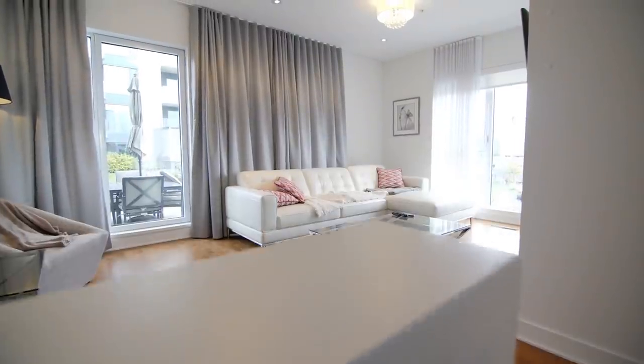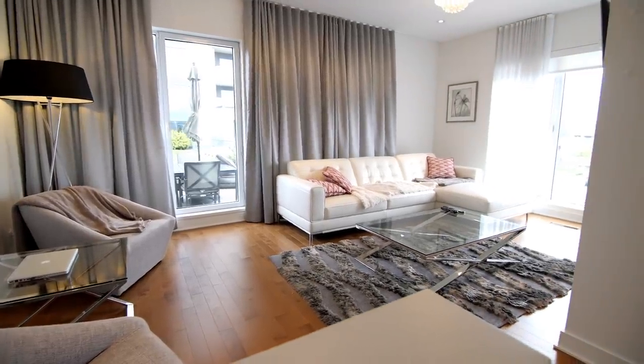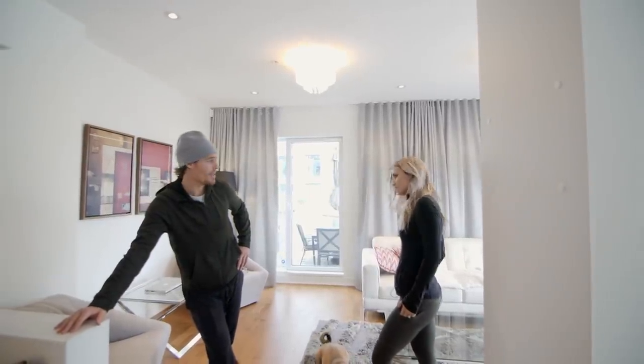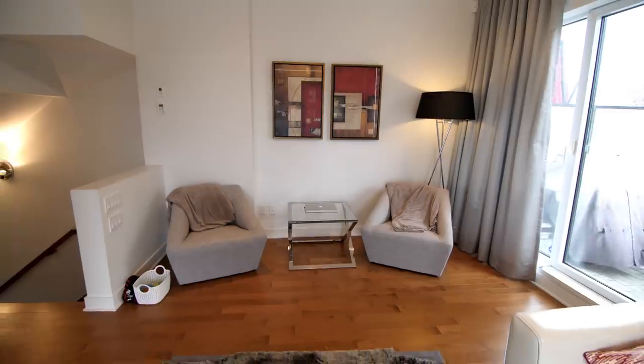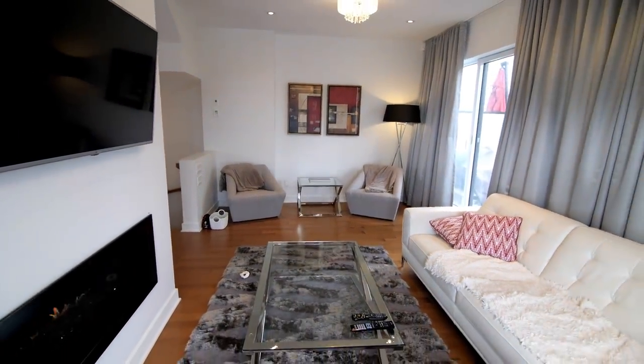We just wanted something dog-friendly, essentially. I feel like everyone around here has dogs, and it's kind of in between the practice rink and game rink, so it's handy. We love it though — it's quiet. This is where we do most of our hanging out, mostly — hang out, watch TV.